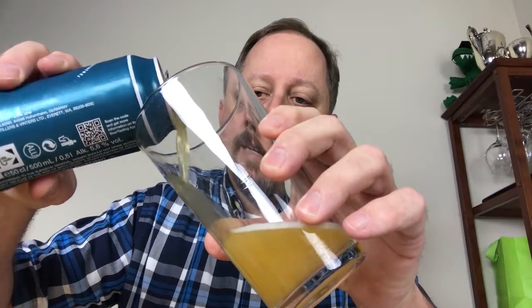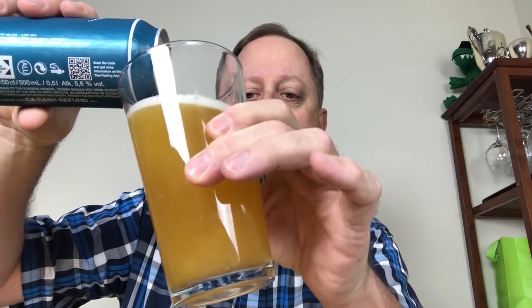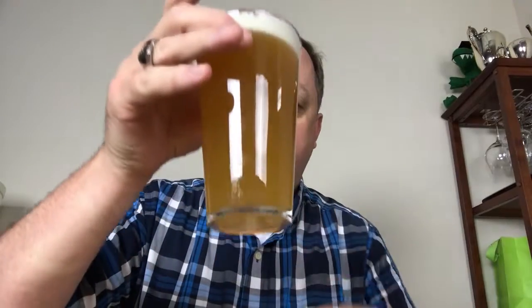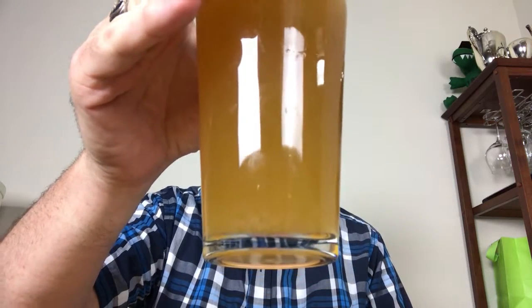So, nice pale straw color. Looks like it's pretty hazy, or what we used to just refer to as unfiltered-looking back in the day — back before hazy things were cool. But if you look, it's a nice translucent pale yellow color, and it's certainly not transparent at all. You can't really see through it.